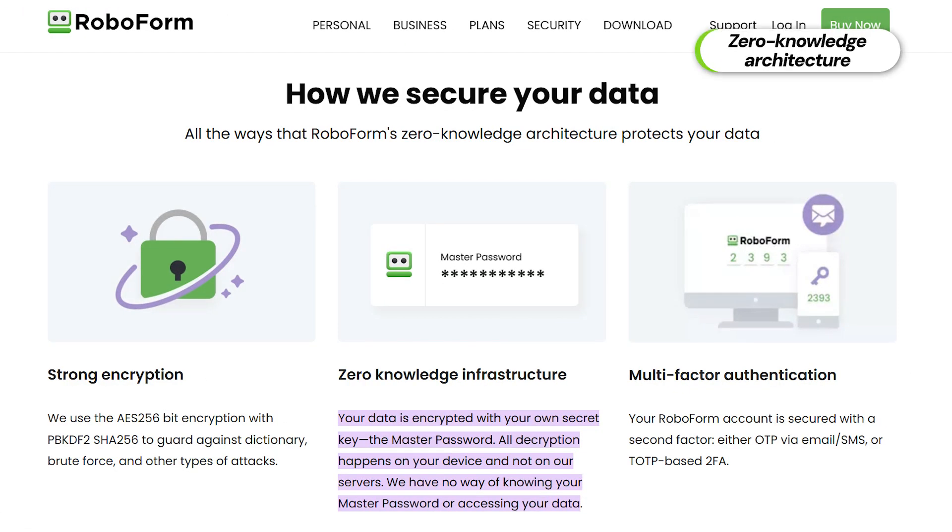With all these safeguards in place, not even RoboForm has access to the passwords stored in it. All data is stored in the cloud, already hashed. This principle is called zero knowledge, and RoboForm upholds it to the T. While RoboForm's protection is on par with any of the best password manager options out there, there's still one thing I'm not sure about: ease of use.